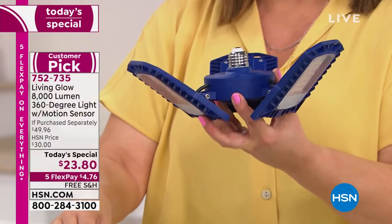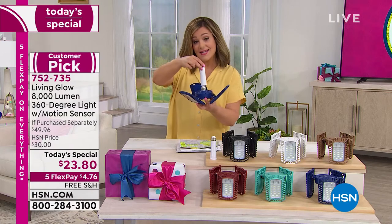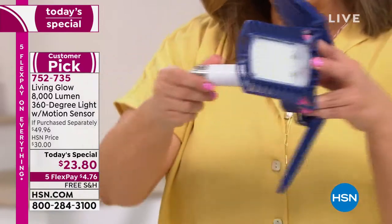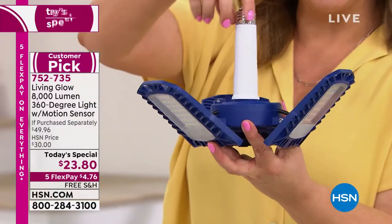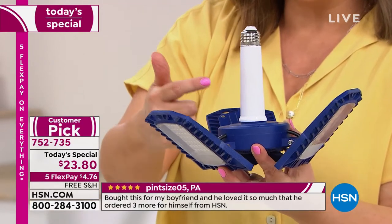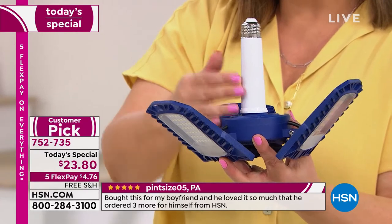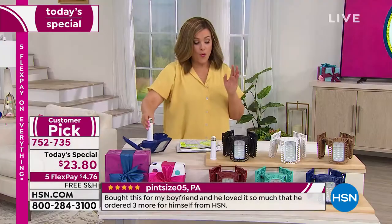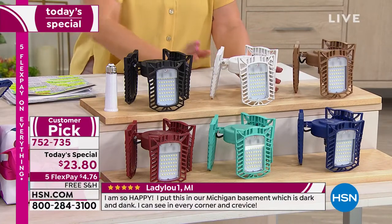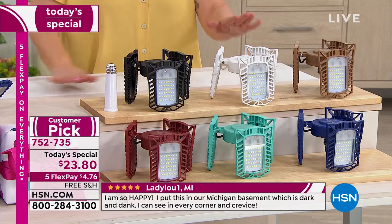So it's a very exciting do-it-yourself offer. Remember, not only are you getting your 8,000-lumen 360-degree light, but you're also getting this extension base. So if you have an odd light socket or an odd fixture, or you just need a little bit more clearance, we're including that in your bundle today. Place your order as quickly as you can — the blue is the most limited. This is 752-735. The white is accounting for half of all the sales.